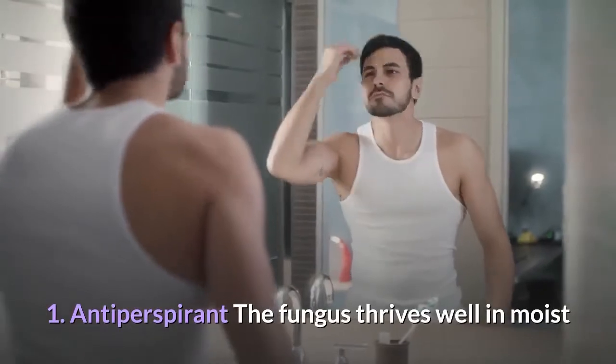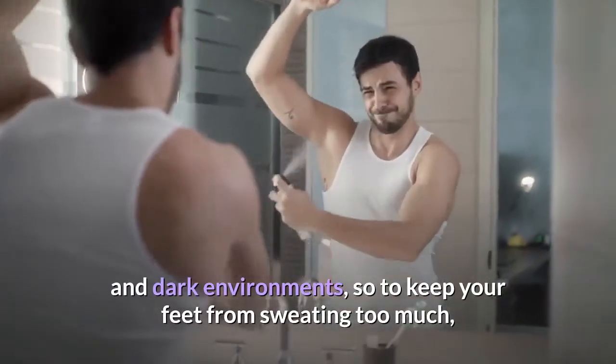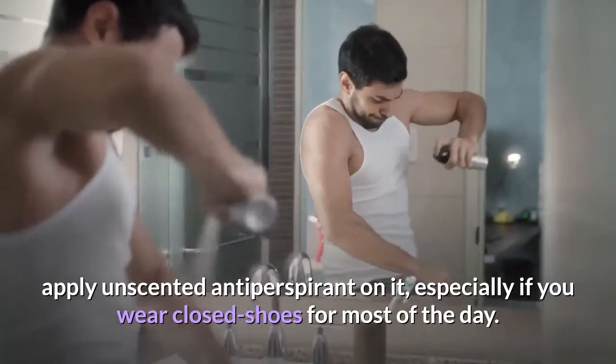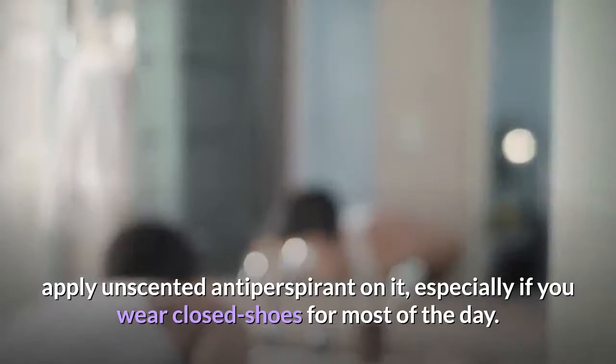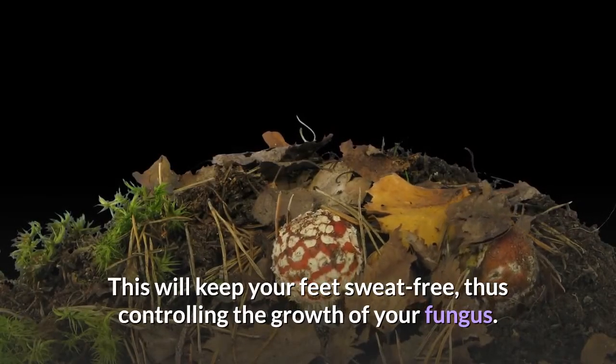1. Antiperspirant. The fungus thrives well in moist and dark environments, so to keep your feet from sweating too much, apply unscented antiperspirant on them, especially if you wear closed shoes for most of the day. This will keep your feet sweat-free, thus controlling the growth of your fungus.